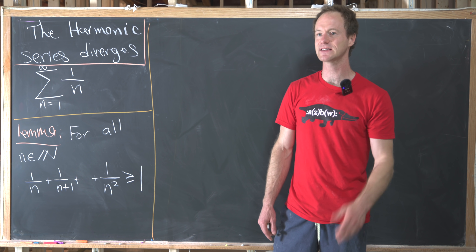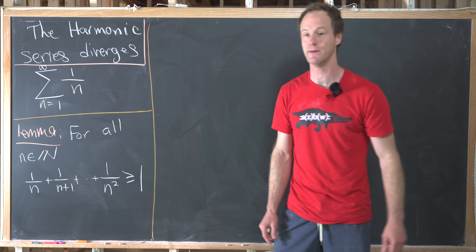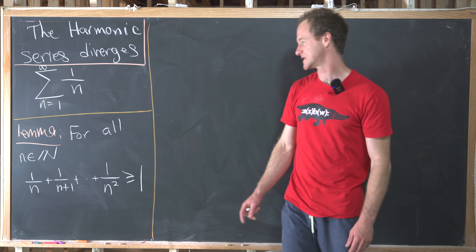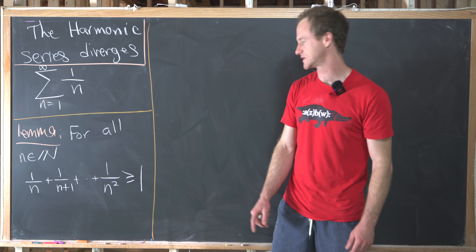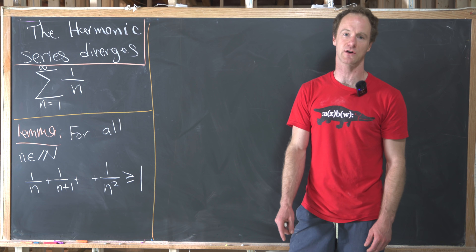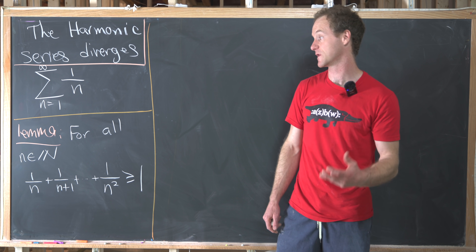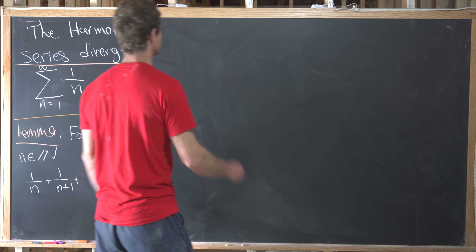We've got what I think is a clever proof that's going to use the following lemma: for all natural numbers n, the sum of one over n plus one over n plus one plus one over n plus two, all the way up to one over n squared, is always greater than or equal to one. Let's prove this lemma first and then we'll jump into the proof of the harmonic series divergence.